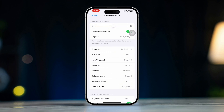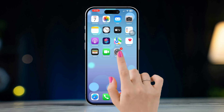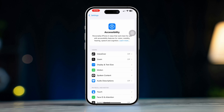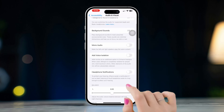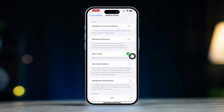Solution 3: Disable phone noise cancellation. Open Settings on your iPhone, scroll down, and tap on Accessibility. Scroll down and tap on Audio or Visual. Turn on Mono Audio. This might help in balancing the sound output during calls.